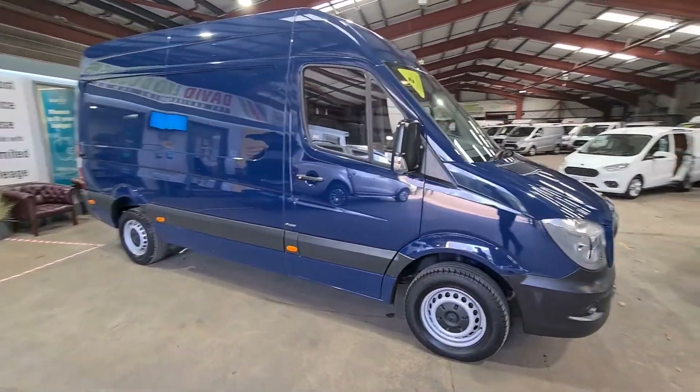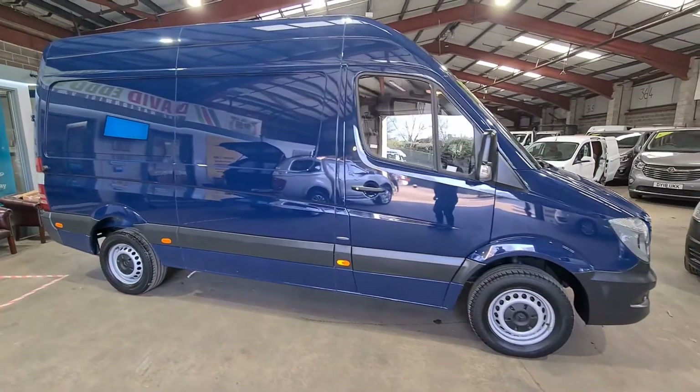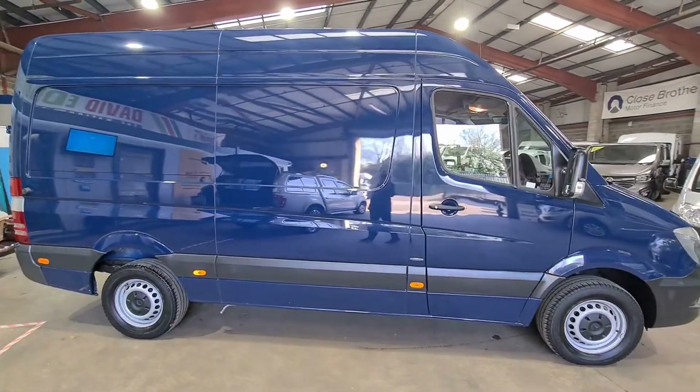Welcome to David Eddowes Ltd. With over 30 years in the business, we stock a wide range of vehicles, all at exceptionally good value for money.